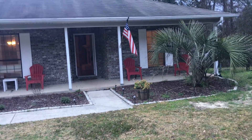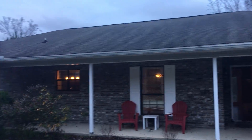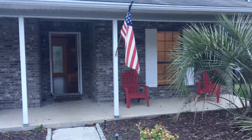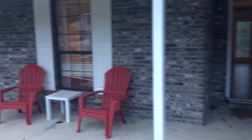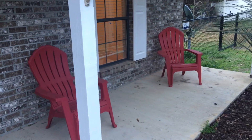The roof appears to be old. It is a three-tab roof, so most likely that will have to be addressed for a loan, especially a VA. There is a beautiful front carport or porch here on the home.